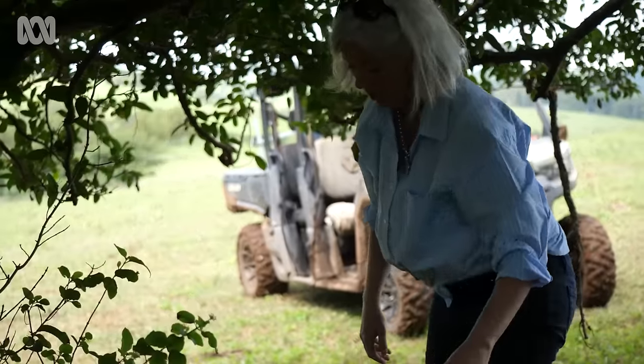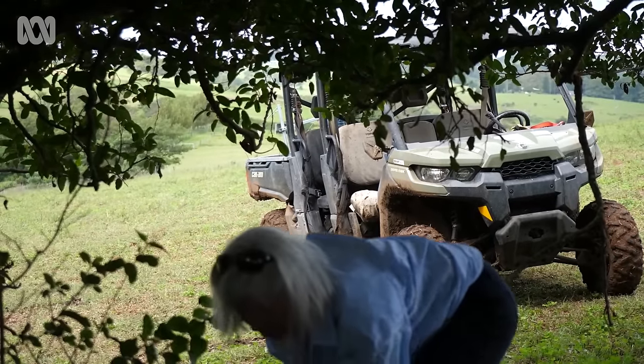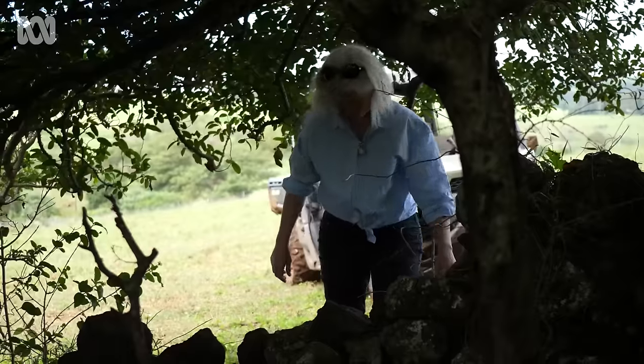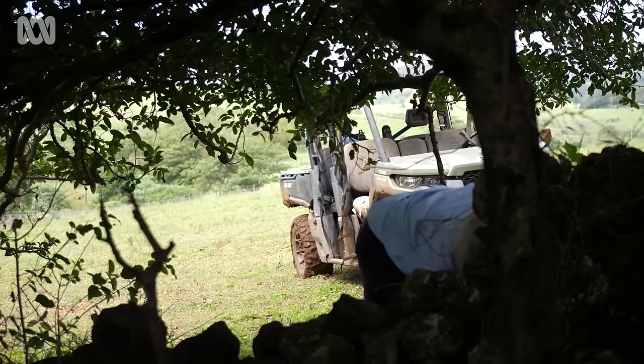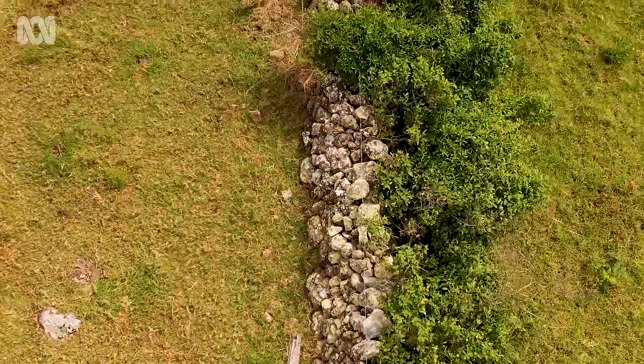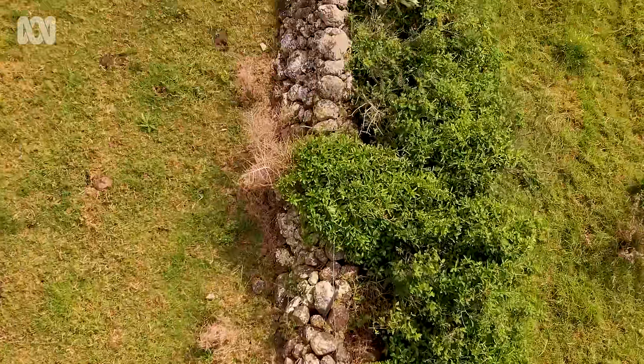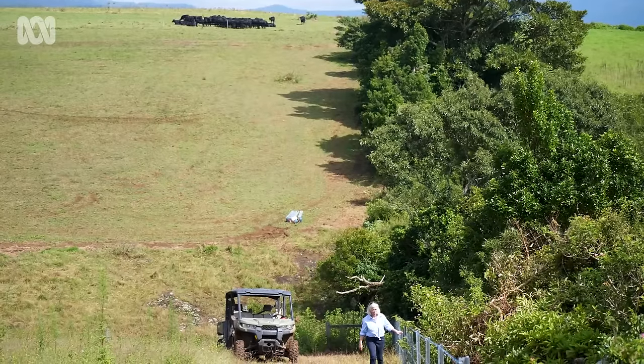Our plan is to try and maintain them at the very least, or improve them if possible, to maintain the heritage. I did a very brief dry stone wall course when I was over in the UK. Hopefully we'll be able to do some of that ourselves, but I'm sure we'll have to put some cost into it as well.